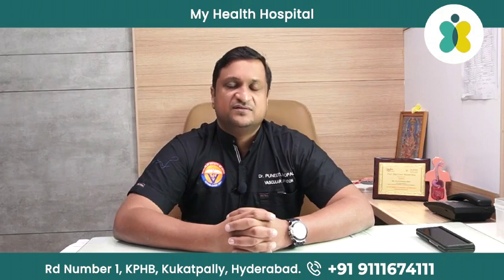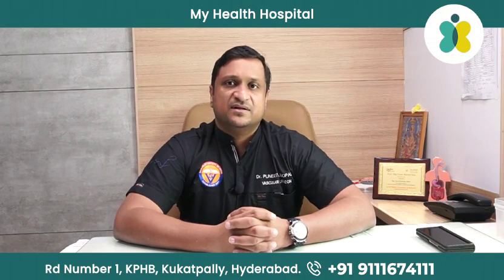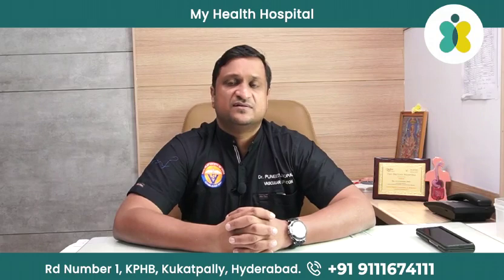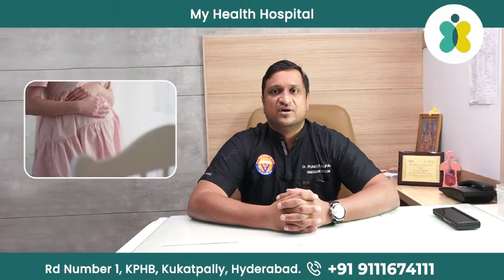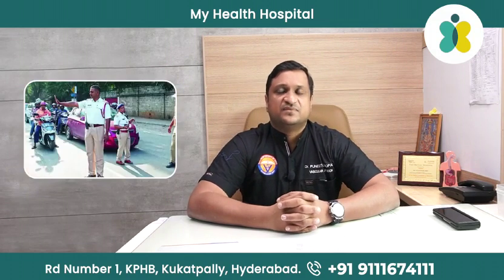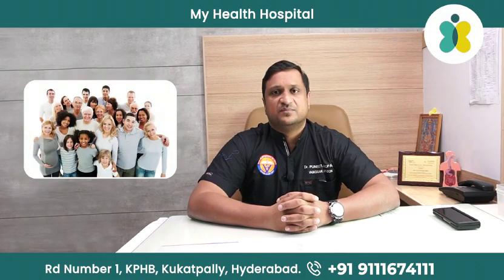Who gets varicose veins? Commonly, the gender which gets it is females, though men can get it too. Women are more prone, especially due to hormonal disturbances like pregnancies, PCOD, and PCOS. Men who have long standing hours and standing jobs are also at risk, and a familial history is also a factor.